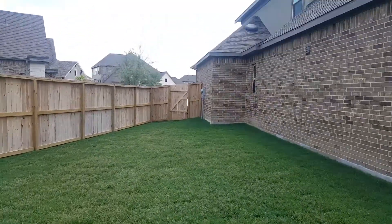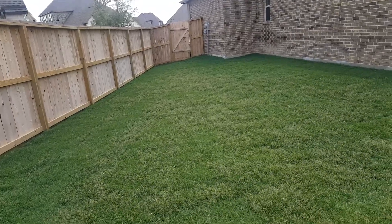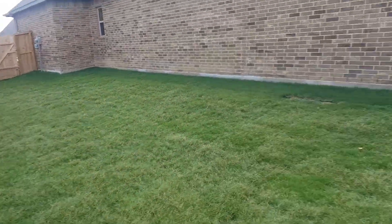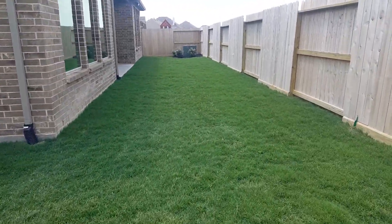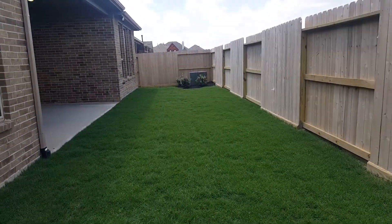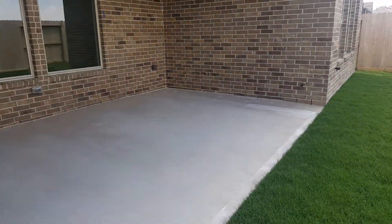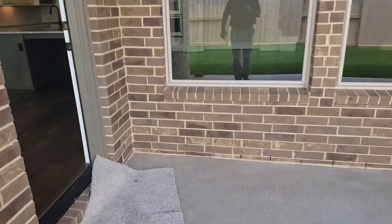And another look at this side. Good amount of space over here, but probably maybe 15 feet from fence to house. Here's the exterior.